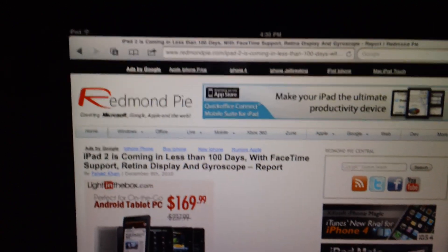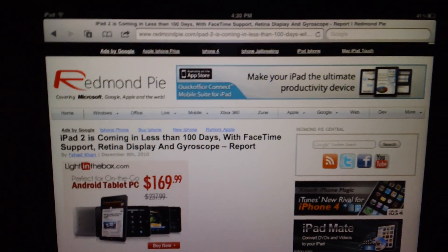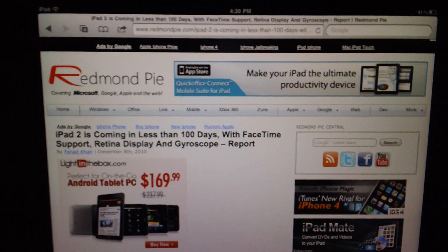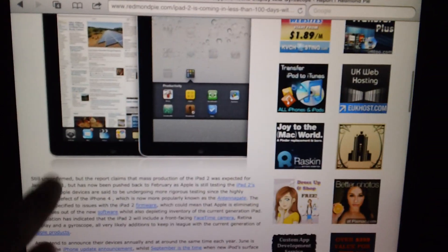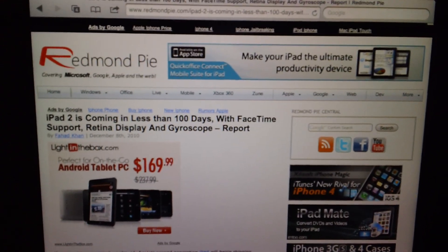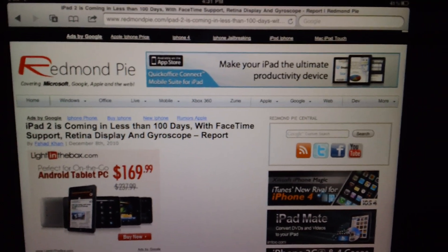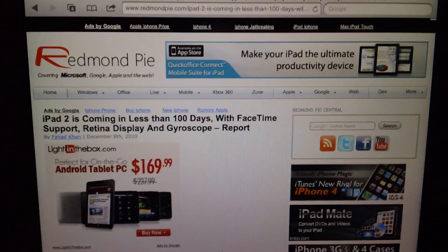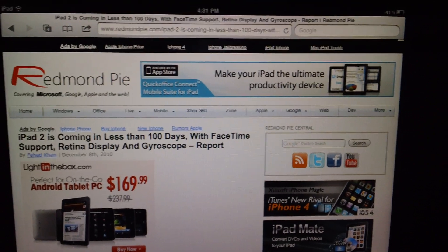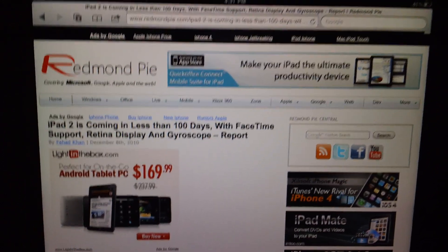Supposedly this is official, and it's going to come out in February. It will support FaceTime, have a retina display and a gyroscope, according to this report. As usual, I will link you guys to all these things. I've also been reading a bunch of other things saying the iPad 2 is coming within 100 days with features similar to this. But who knows if it's all true — I will have more details on it when they are released.